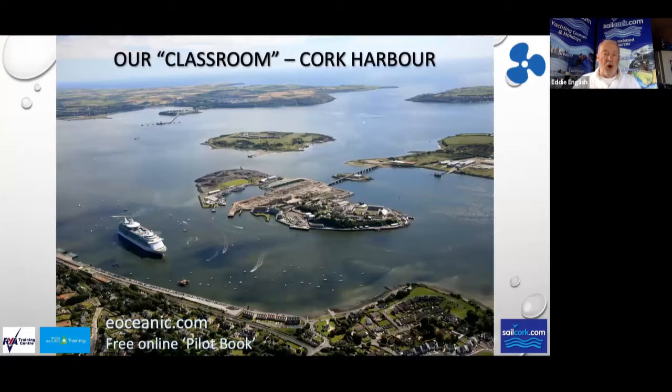Our classroom is Cork Harbour, and I'll give you two useful websites. The first is eoceanic.com — write that one down. It's a pilot book giving details of various places around the country and the UK. It's very useful if you're going to a place or wanting to get to know it better, and it's free. I'd say go onto that site and look up East Ferry Marina — you'll see dozens of photographs, pictures, and navigational information that'll give you a jump start on what we're doing at the weekend.